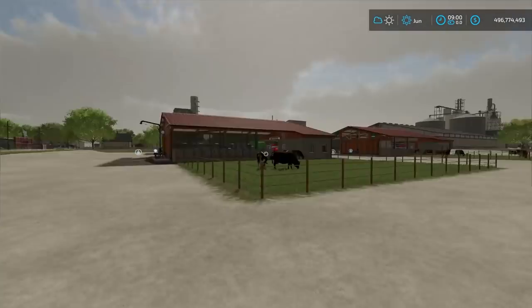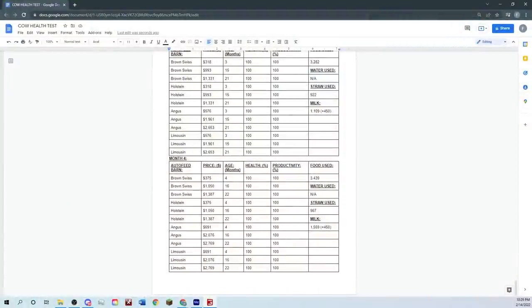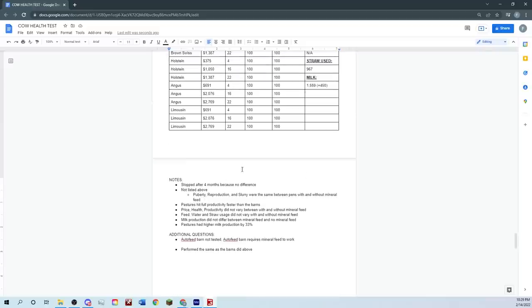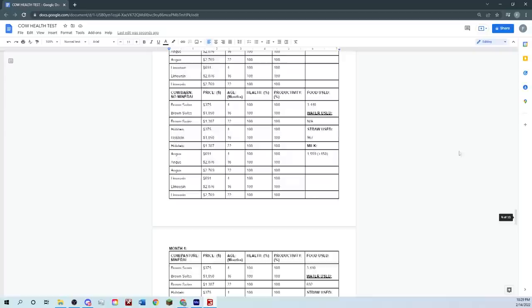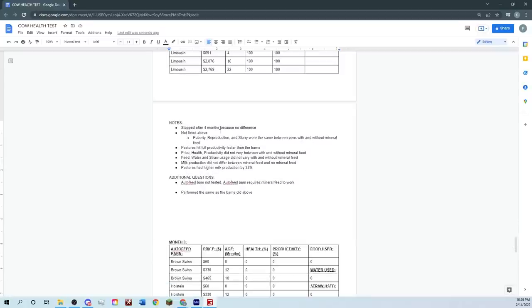Welcome back. Honestly, very depressing results. I added a new auto feed barn and did some testing with that as well. I stopped after four months because there's simply no difference. Not listed in the charts, I also looked at puberty, reproduction, and slurry — they are identical with and without mineral feed. The only differences were between pastures and barns, but both pastures and both barns performed the same with or without mineral feed.